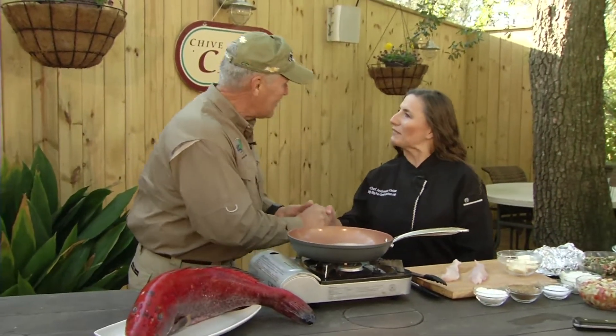Welcome. We're here at Chive Blossom Cafe in beautiful Pauly's Island. My guest chef today is the owner of My Big Fat Greek Kitchen in Myrtle Beach — it's Andrean Geis. She's got a fish recipe with a little bit of Greek to it. Andrean, thank you very much for coming on today. Thank you for having me.